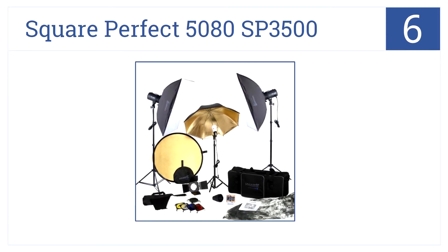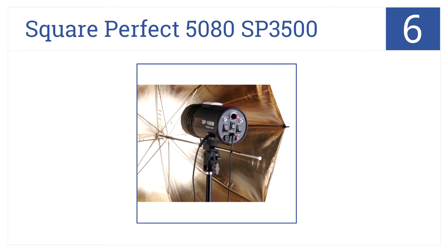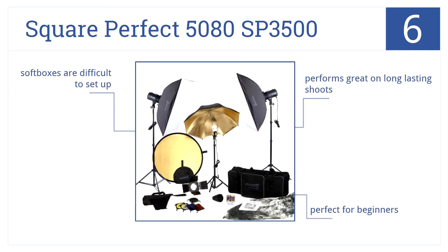Starting off our countdown with number 6, it's the Square Perfect 5080 SP 3500, which gives you serious bang for your buck, perfect for location work so you won't damage your more expensive equipment. This stuff performs great on long-lasting shoots and is perfect for beginners, despite having softboxes which can be difficult to set up.